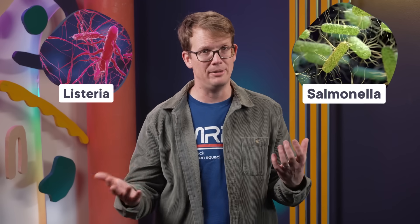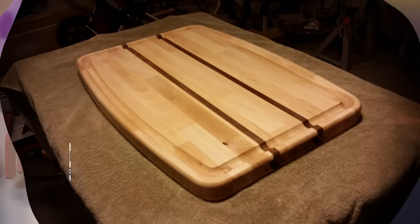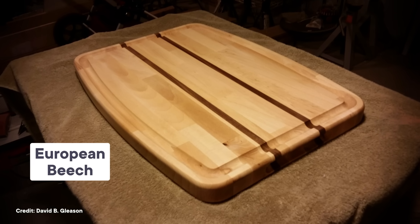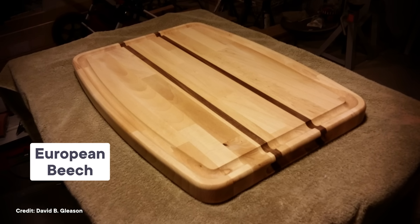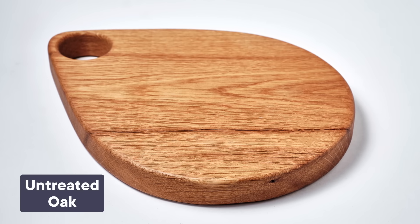In 2023, scientists exposed cutting boards made from different types of wood to Listeria and Salmonella — both bacteria that can spread through food and make people sick. Right away, cutting boards made from European beech had less Salmonella on their surfaces than other woods, and boards made from untreated oak had less Listeria on their surfaces.